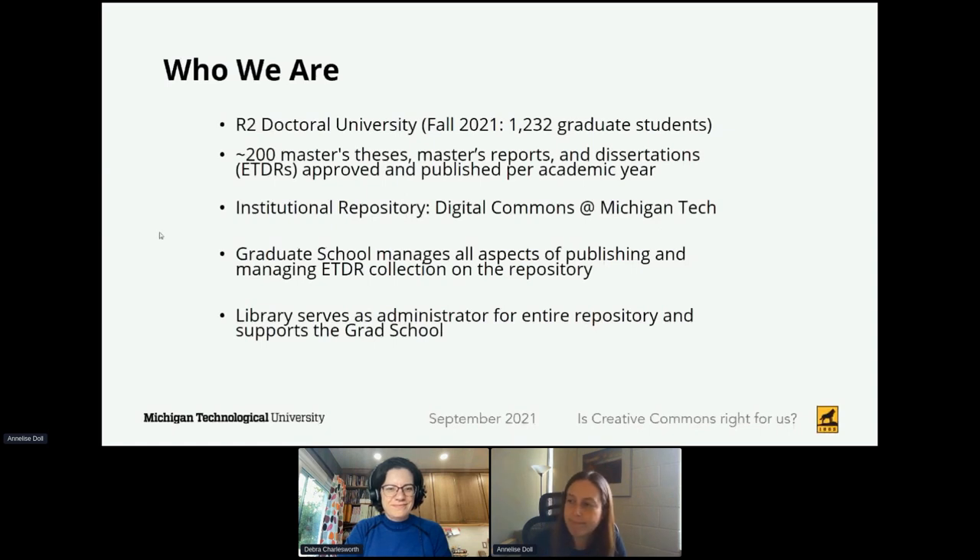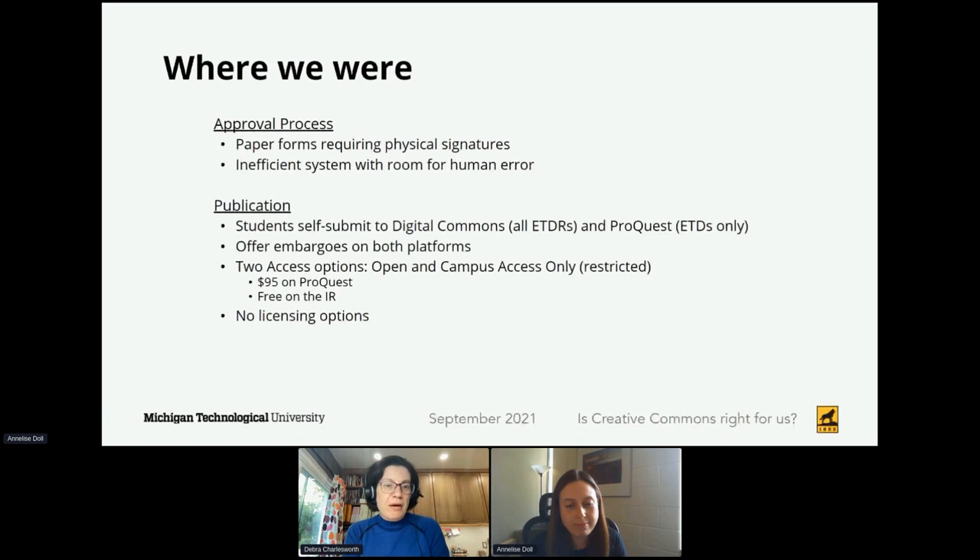About a year ago, we had an approval process for dissertations, theses, and reports that required a paper form with physical signatures to let the graduate school know that the student had made all of the required technical changes that the committee requires, and that the work meets the satisfaction of the committee to be submitted for their degree requirements. It's sort of inefficient, obviously, in our online world. Everyone desires more processes online—they're easier, can be done at convenient times, and there is some human error potentially involved as we get pieces of paper that may be misplaced or incorrectly data-entered into the system.